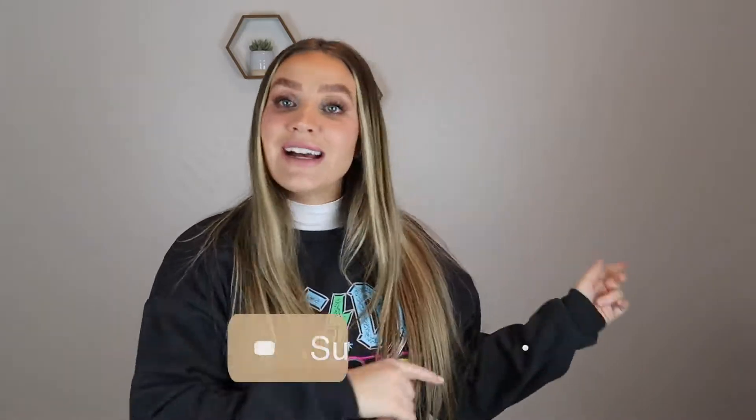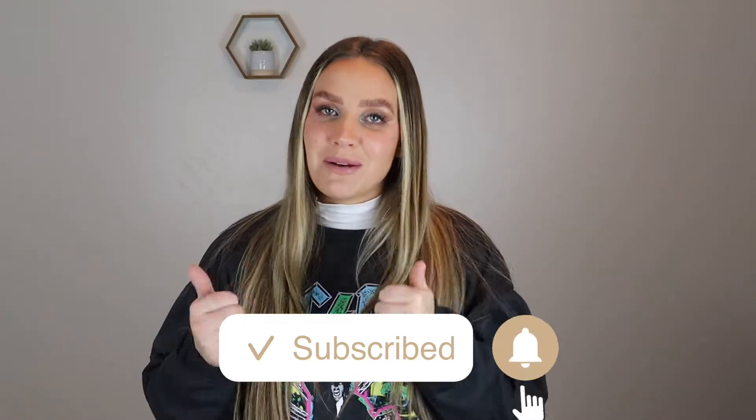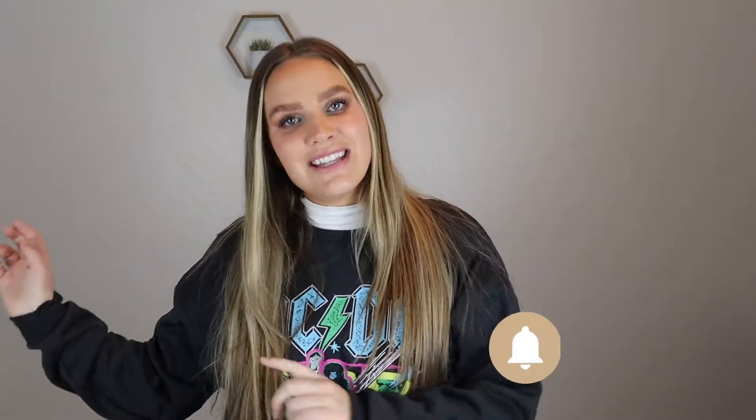As always, if you go subscribe to my channel that would be awesome. I've got a lot of fun videos in the past and coming up in the future, so please go subscribe and give this video a big thumbs up if you like it. Let's get into the video!